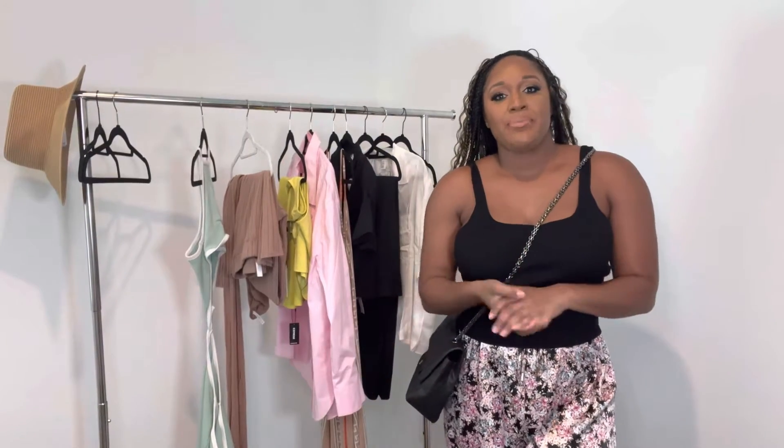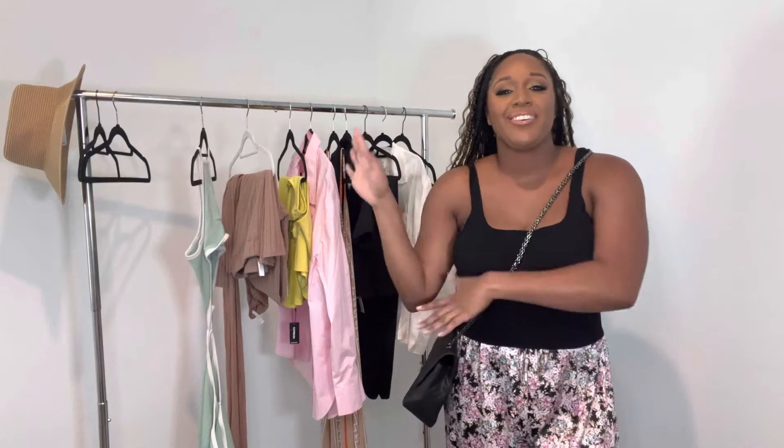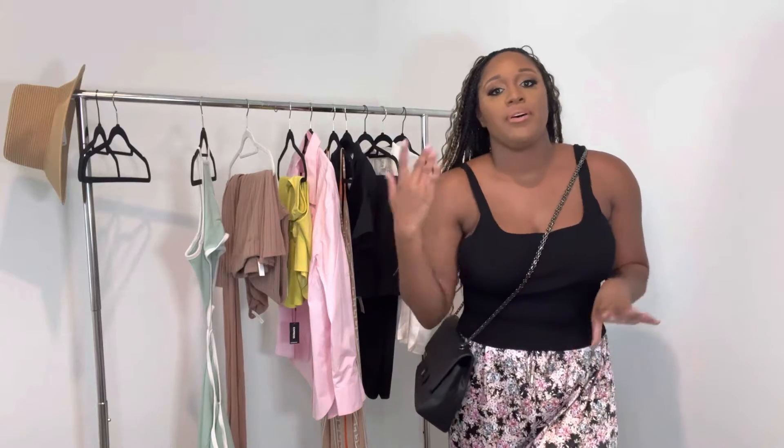Alright y'all, this is going to be the first outfit. If you are new to my channel, I have a video playing of me doing a full body model, because I do film on my phone and it's a little hard to get a full body shot.